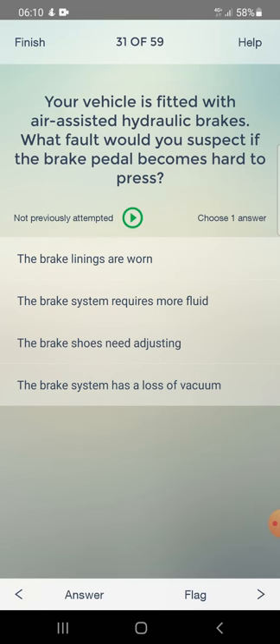Your vehicle is fitted with air-assisted hydraulic brakes. What fault would you suspect if the brake pedal becomes hard to press? Options: the brake linings are worn, the brake system requires more fluid, the brakes need adjusting, or the brake system has a loss of vacuum. Answer: the brake system has a loss of vacuum.